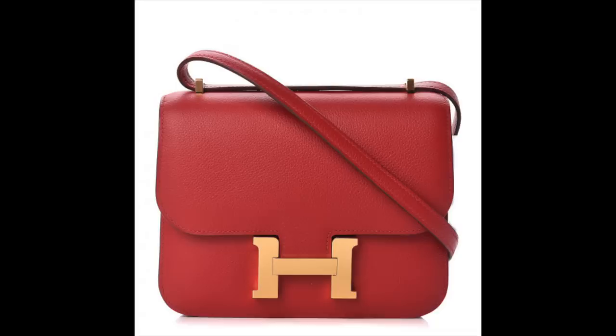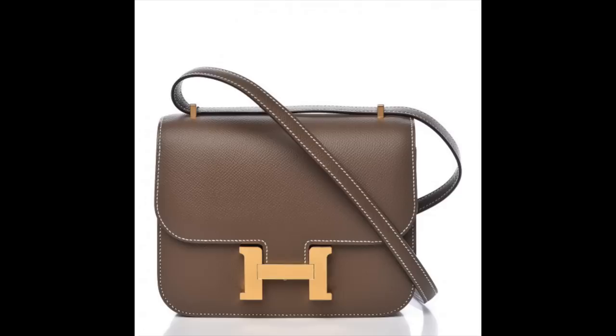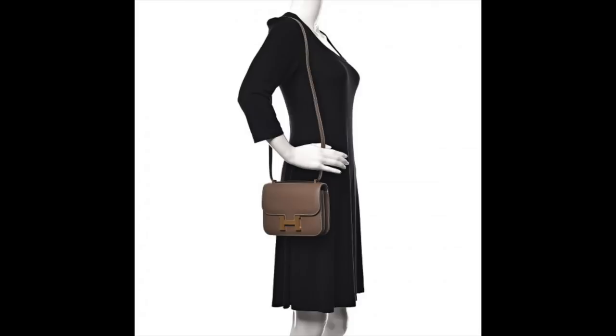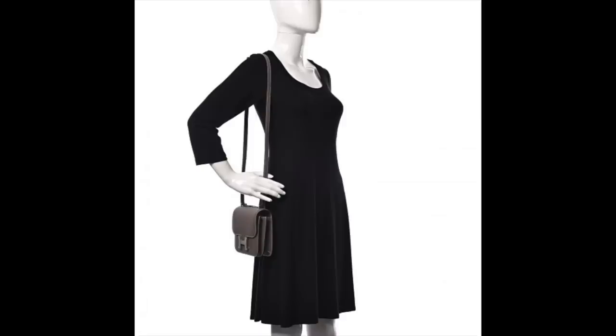It would probably be in Togo leather in one of those neutrals — either black, gray, or a very bright fuchsia color. The second one on my list is not the Kelly, but the Constance. The Constance is just their crossbody bag, but you can also double up the strap and wear it as a shoulder bag. It's a classic, really minimalist style, but you can still tell from afar that it's an Hermès bag. I really like the clean lines and the beautiful H hardware. I do prefer it in the small 18 centimeter size, and I found a few color combinations on Fashionphile.